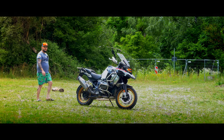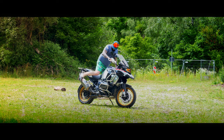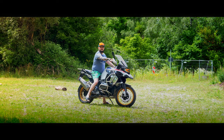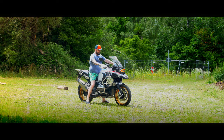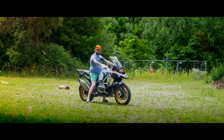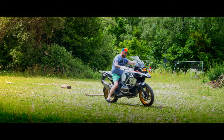Meet Kyle. He just got his license and is ready for his first ride. Kyle, what are you doing? Don't you even think about it. Kyle, stop. You can't ride like that. No, Kyle. No. And this is how squids are born.